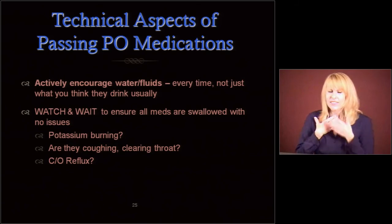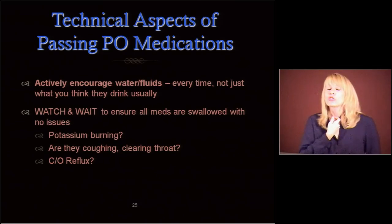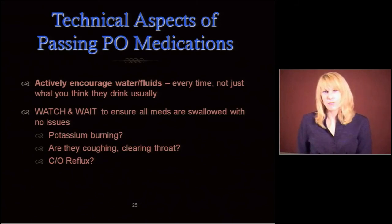Are they grimacing after you give them a big potassium pill? Is it burning? Because potassium can literally burn a hole in your esophagus if it sits there long enough, especially if they've had other issues. Make sure there's some water going down. Are they coughing or choking or clearing their throat? Are they complaining of reflux? Make sure they've swallowed all those things.